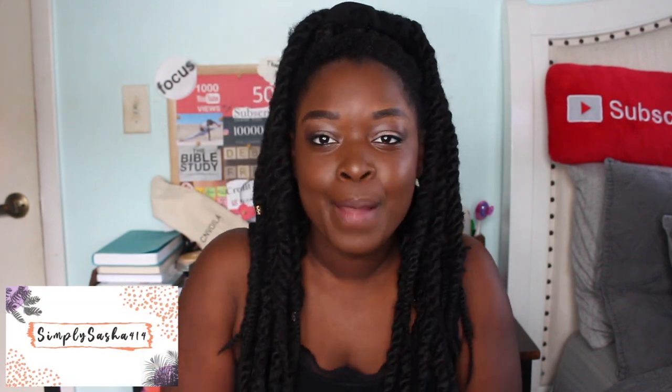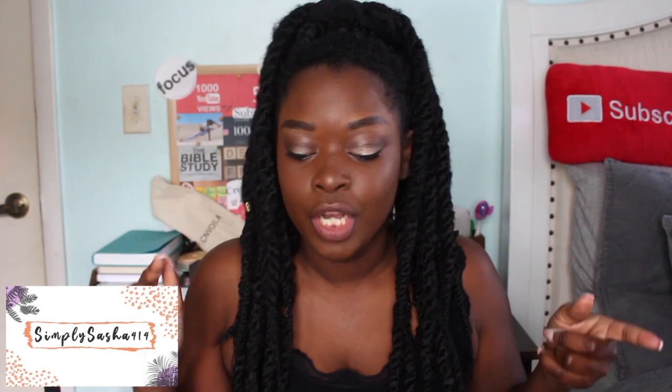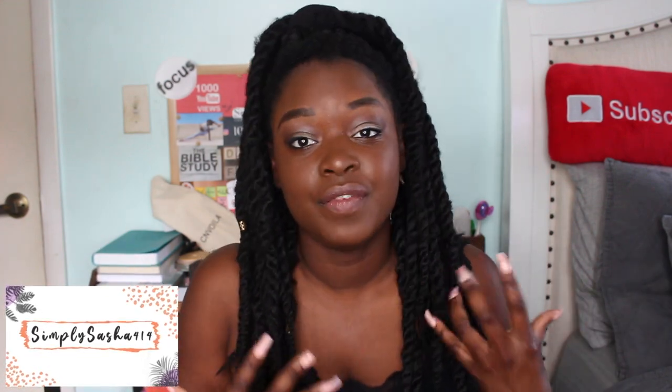Hey you guys, what's up, welcome back to my channel! Sasha here, and I am back with another video. In today's video I am going to show you guys the new backpack that I ordered.